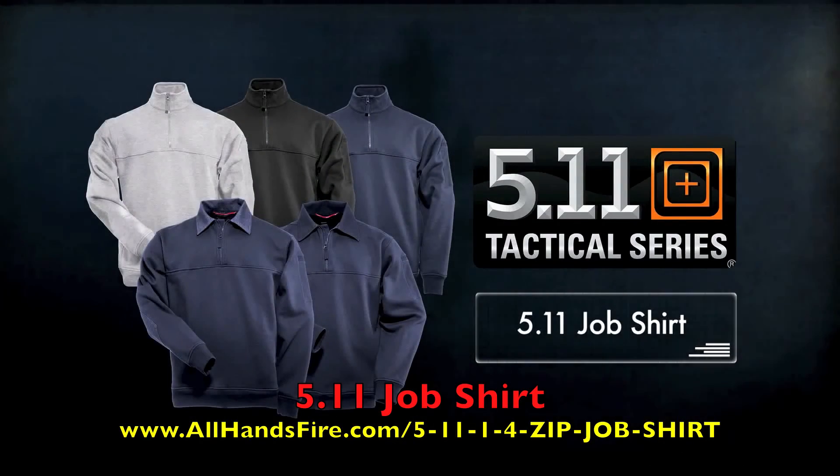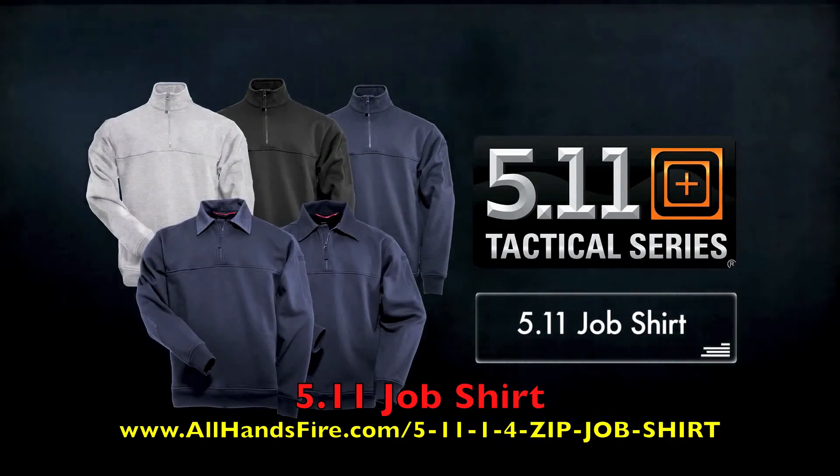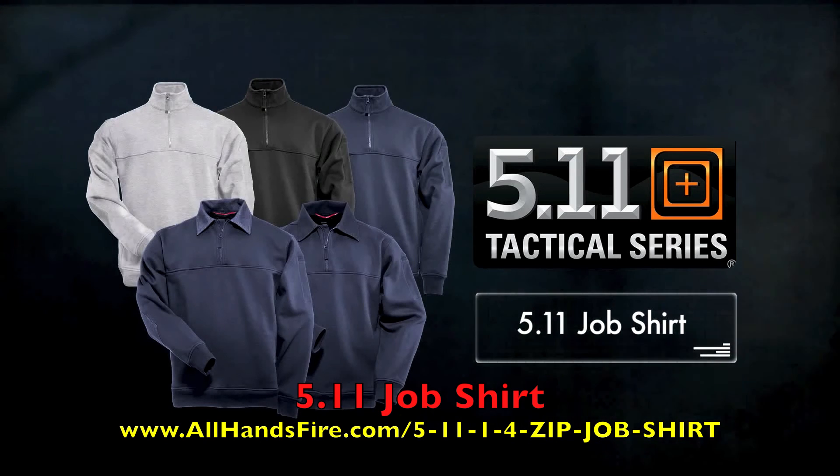The 511 job shirt gives you sweatshirt comfort without sacrificing utility, durability, or professionalism.